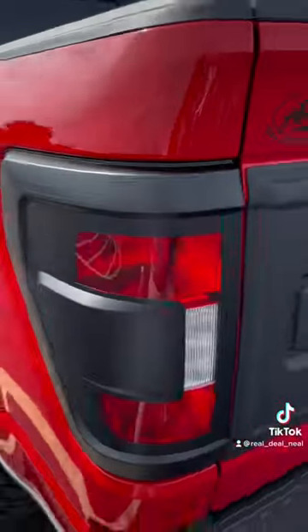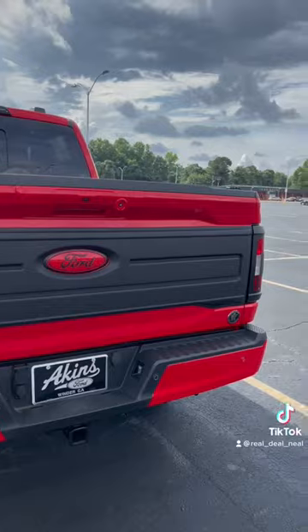Custom taillights and custom applique. Two legit.